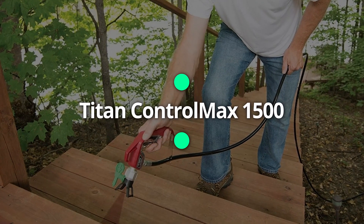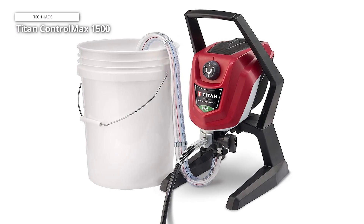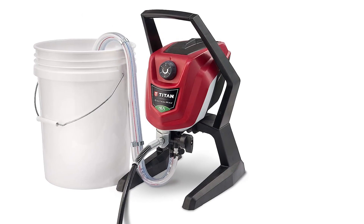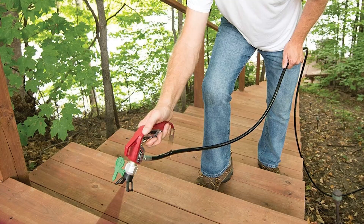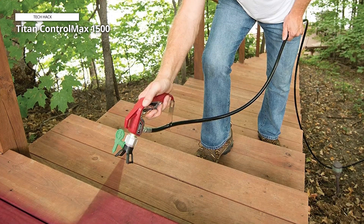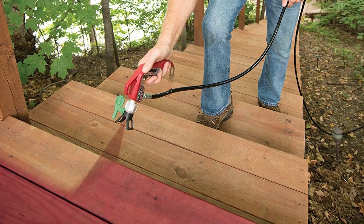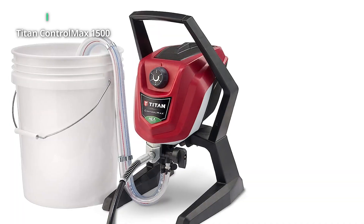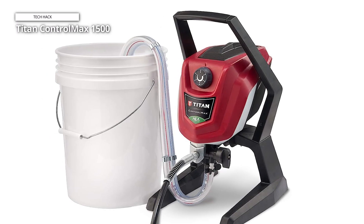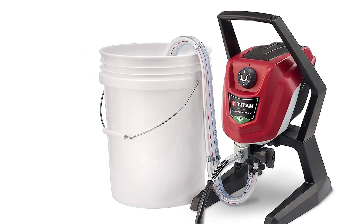Moving on, we have the Titan Control Max 1500, which lives up to its name with its high-efficiency airless HEA technology. This technology delivers a softer spray pattern, reducing overspray and providing a more consistent finish. Less wasted paint means a cleaner working environment and cost savings. The sturdy metal spray gun offers excellent control and precision, and the powerful motor handles various coatings effortlessly, from thick latex paints to stains and varnishes. The 25-feet hose provides decent reach, making it suitable for both indoor and outdoor projects. If you're on the lookout for a reliable low-overspray paint sprayer, the Titan Control Max 1500 should be at the top of your list.